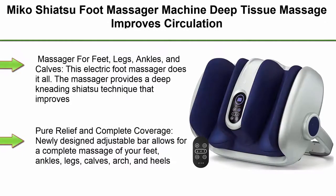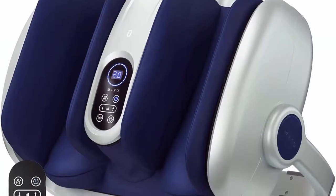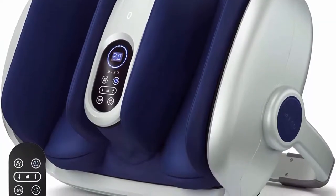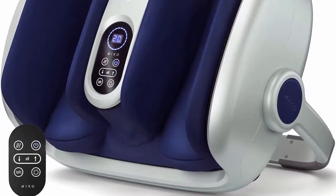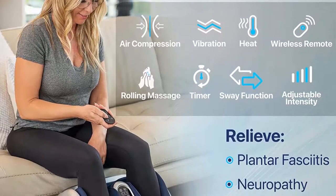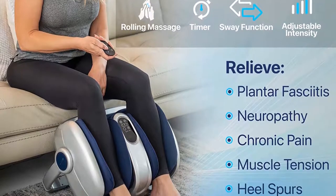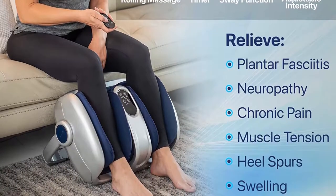Top 7: Myko Shiatsu Foot Massager Machine. Deep tissue massage improves circulation and blood flow with deep kneading, heat therapy, for plantar fasciitis, neuropathy, and diabetics — fits up to size 15. Massages feet, legs, ankles, and calves. This electric foot massager provides a deep kneading shiatsu technique that improves circulation and blood flow to increase muscle recovery and reduce inflammation. Equipped with rotation ball, rolling stick, heat therapy, and air compression for ultimate relaxation and recovery.